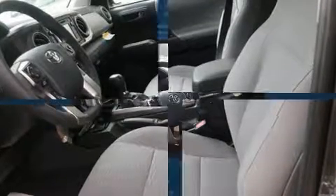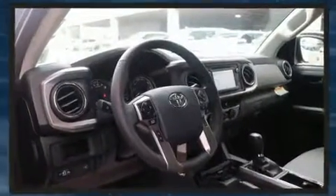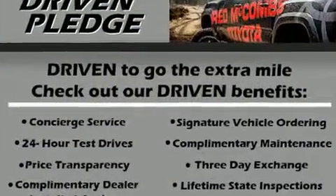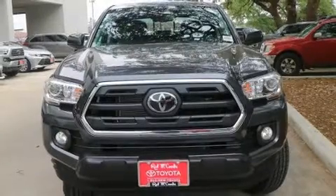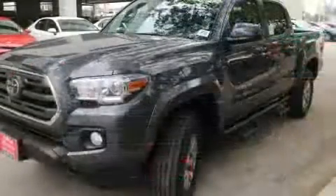steering wheel mounted audio controls and six speakers, providing excellent sound throughout the cabin. Toyota also prioritized safety and security by including front and side impact airbags, traction control, brake assist, anti-whiplash front head restraints, a panic alarm, and